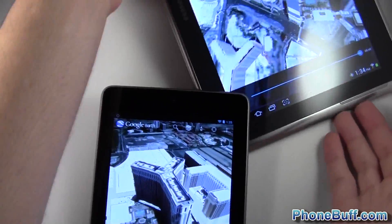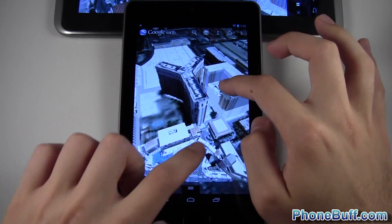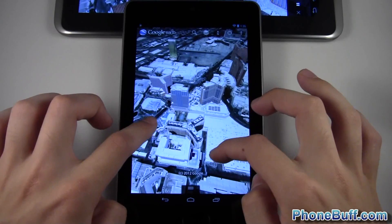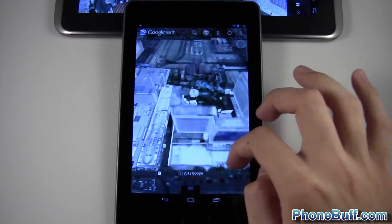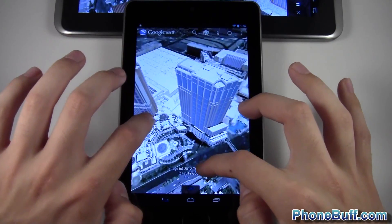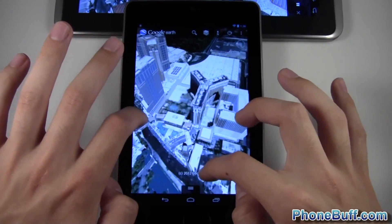Now let's look at the Nexus 7 with the Tegra 3. We'll do the pinch in and pinch out, and now we'll do a little 360 view. We'll pan around and go back in front of it like I did in the last test. Pretty much it looks like I'm getting about the same kind of performance — not really something where I can easily say one is better than the other. Maybe it got a little choppy right here with the Tegra 3, but the Exynos 4 Quad also had its choppy moments.